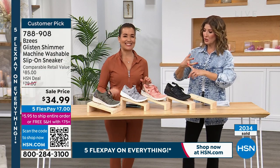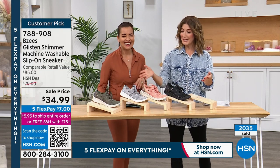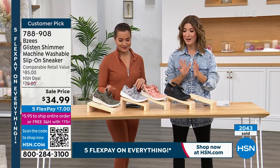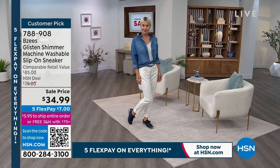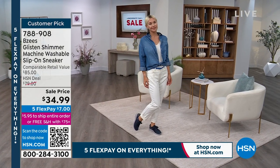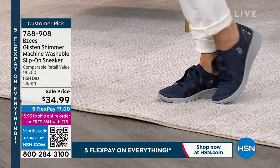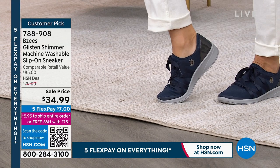No more achy feet. No more stinky feet. No more dirty shoes. Best price anywhere. Grab your favorite color and order now. It's the only hour of the day dedicated to Beezy's — might be your only chance to grab the sale price. And only today do we have everything on 5 Flex Pay.